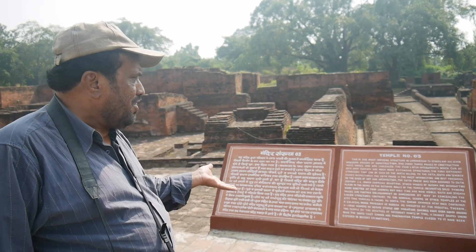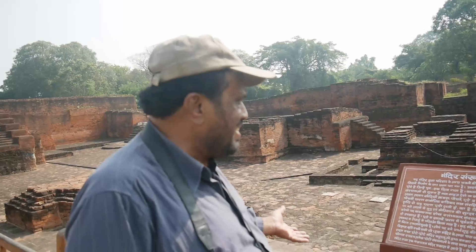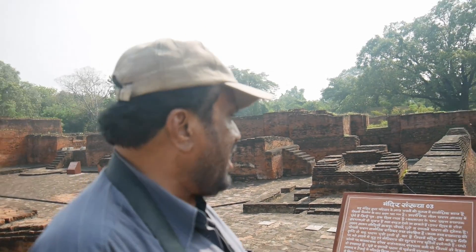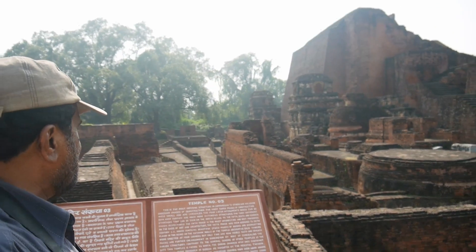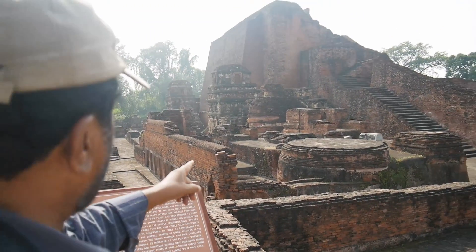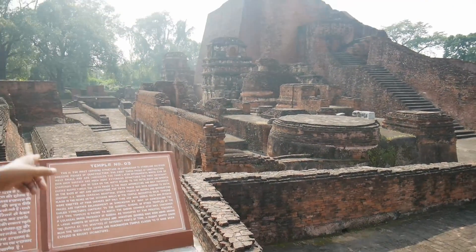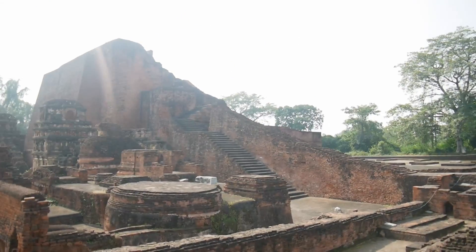The first three phases of construction were small and are concealed, hidden. The four later endowments which can be seen over the surface are much more extensive structures. The three different staircases that can be seen on the north belong to the fifth, sixth, and seventh phases respectively.